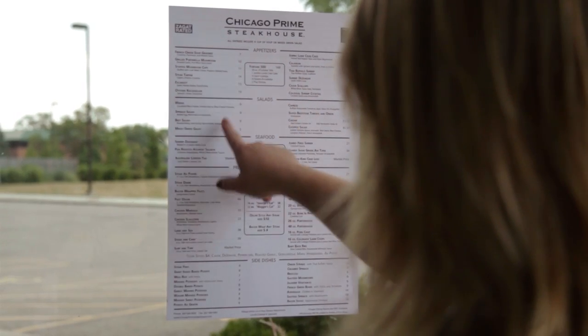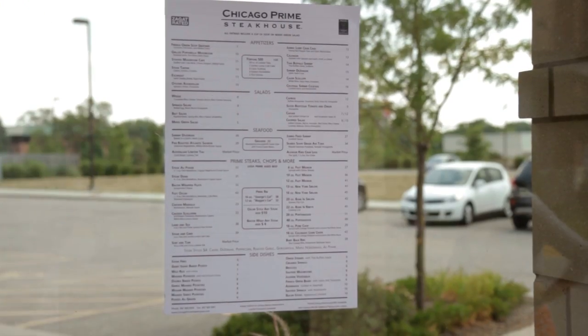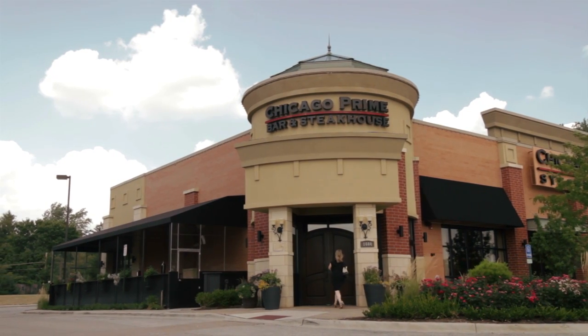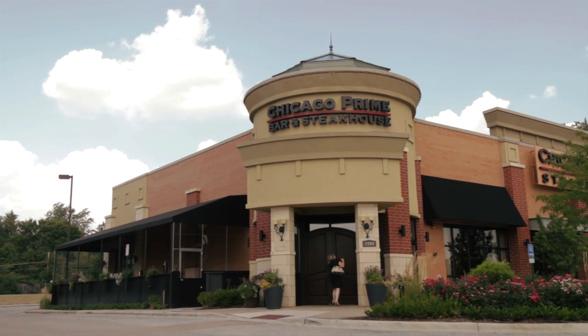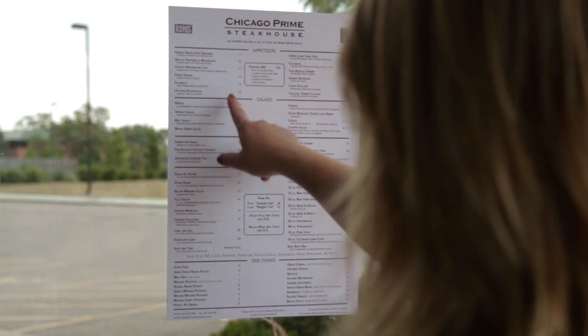An important part of your research will be looking at their menu to determine which Restaurant.com certificate option is right for them. This is important for both the restaurant and the customer's success. For example, a $25 certificate would not be appropriate for a fast casual Mexican restaurant. Many menus are available online, or you can stop by the restaurant and look in person. Use the entree section as a guide.